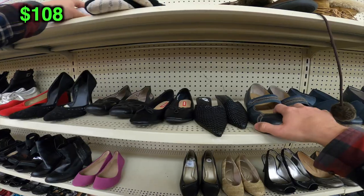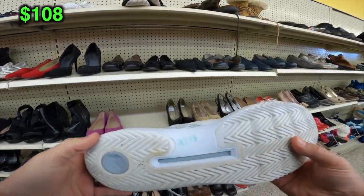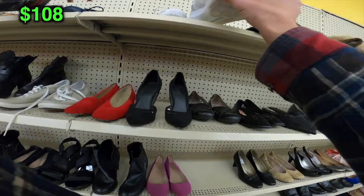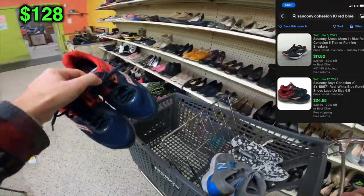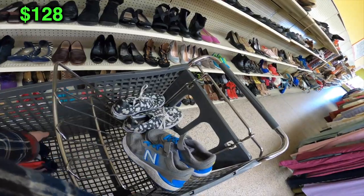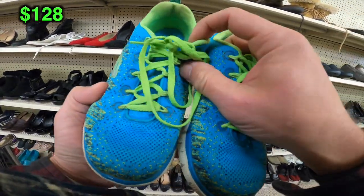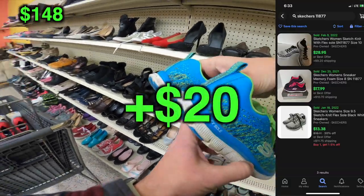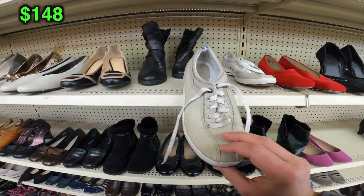This is a pair of Under Armour size 15 — they wanted $30 for these so I put them right back. Even if they were less I would not have picked them up. This pair of Saucony Cohesion Tens — they were a boy's size 7 but I listed them as a women's size 8.5. This pair of Skechers — a nice $20 bread-and-butter pair; those sell in no time.